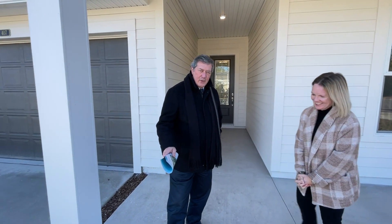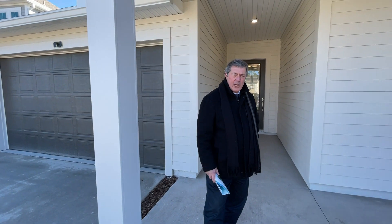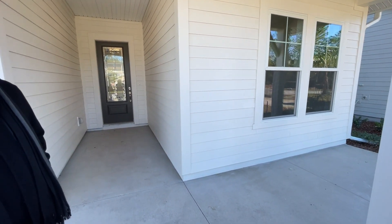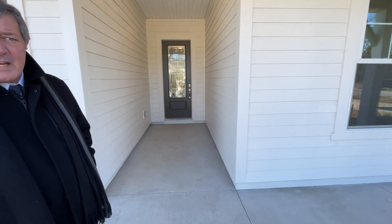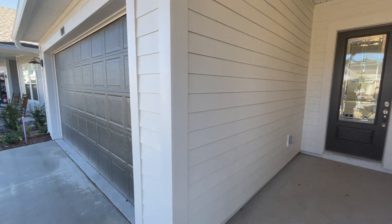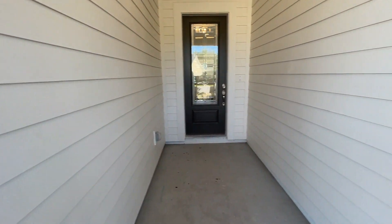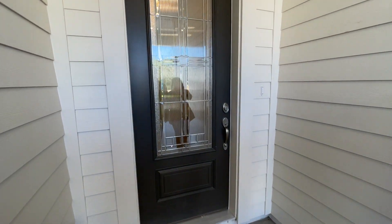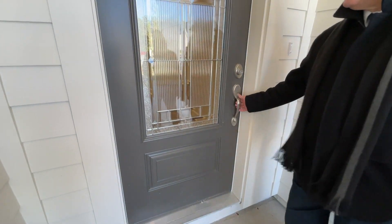We're so excited to show you 407 Sawyer Bridge Trail. It's one of the last two 50-foot home sites available in Settlers Landing, and it's on a cul-de-sac backing up to preserve — it is gorgeous. Let's come inside and take a look.